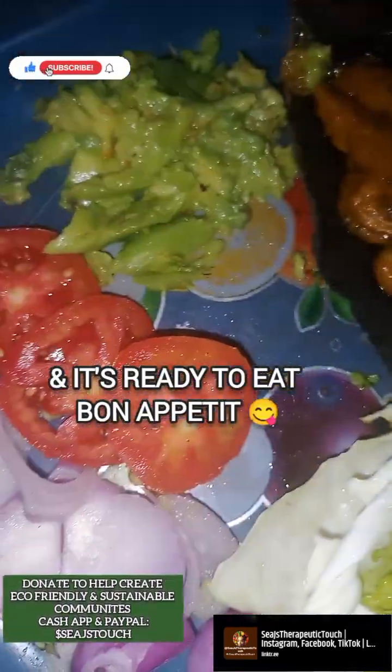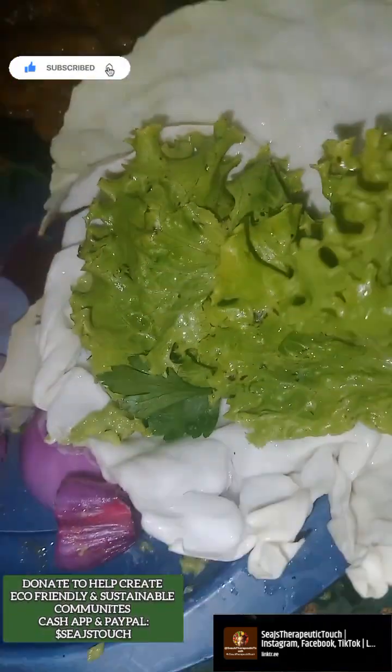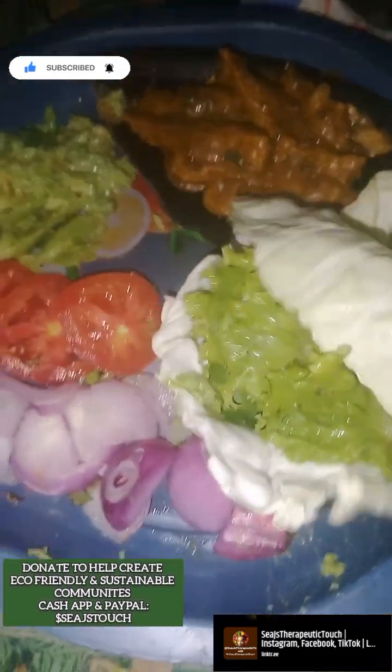Final look. These are my toppings: avocado, tomato, onion. Then I have my lettuce and I'm just going to wrap it in my cabbage. And that's how we're going to eat it.